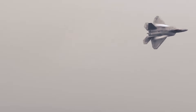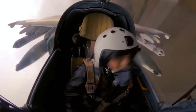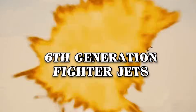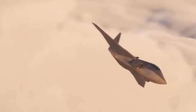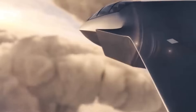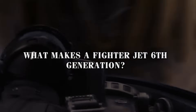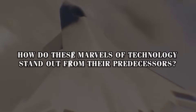Imagine a fighter jet that's not only an extension of the pilot, but also a semi-autonomous partner capable of analyzing complex battle scenarios in real time. That's the promise of the sixth-generation fighter jets. Crafted for stealth, speed, and agility, these jets redefine the strategic game of air warfare. But what makes a fighter jet sixth-generation, and how do these marvels of technology stand out from their predecessors?